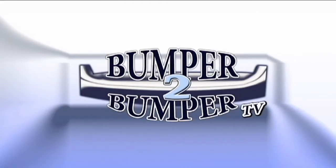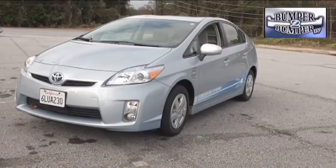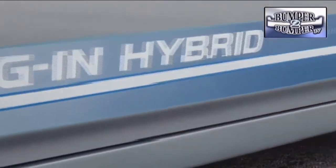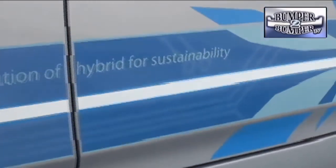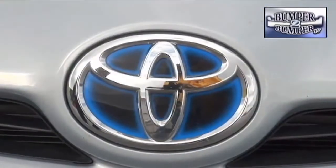This is Bumper to Bumper TV. Since the Prius was the first mass-marketed hybrid vehicle from Toyota, it makes sense that the nameplate would eventually come up with a functional plug-in version. The idea of the plug-in Prius was teased at the same time General Motors was starting the drum beat about the Bolt, and both vehicles share some common features.